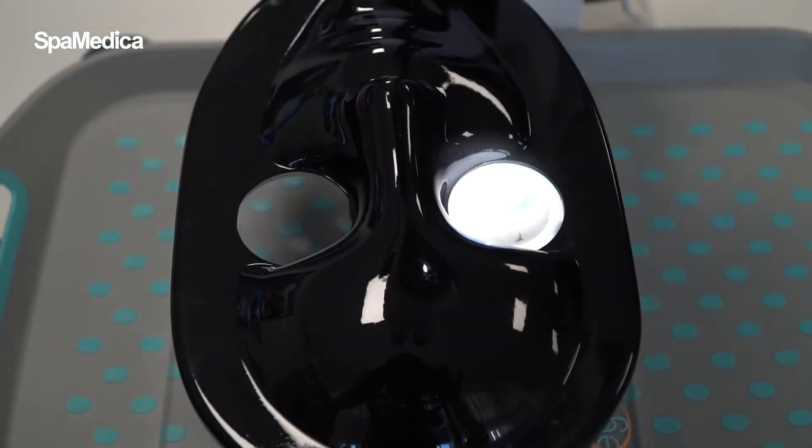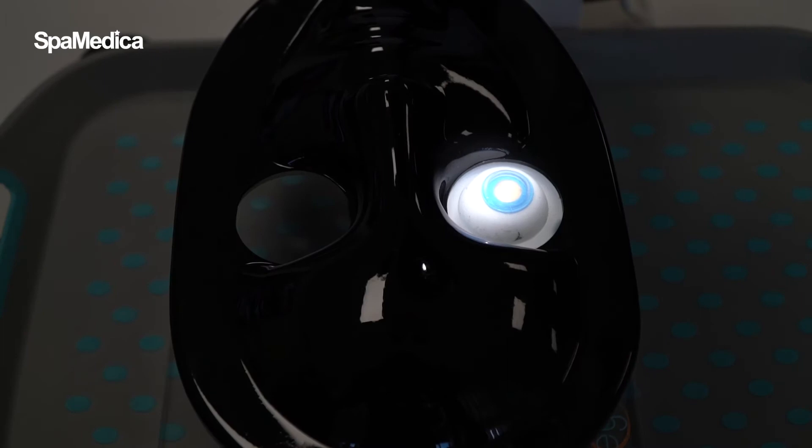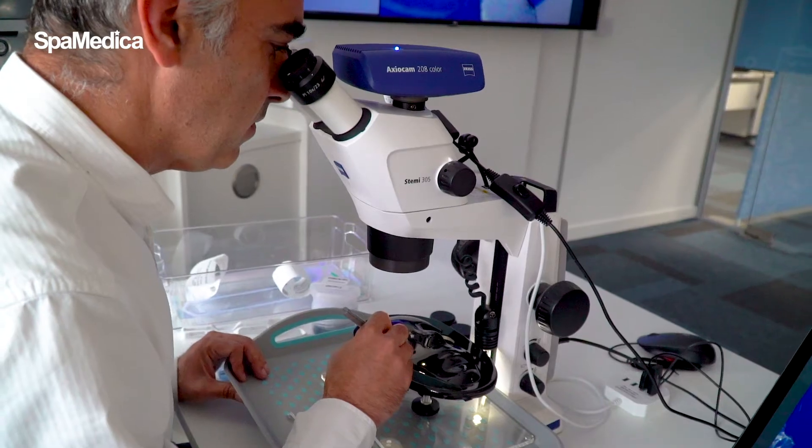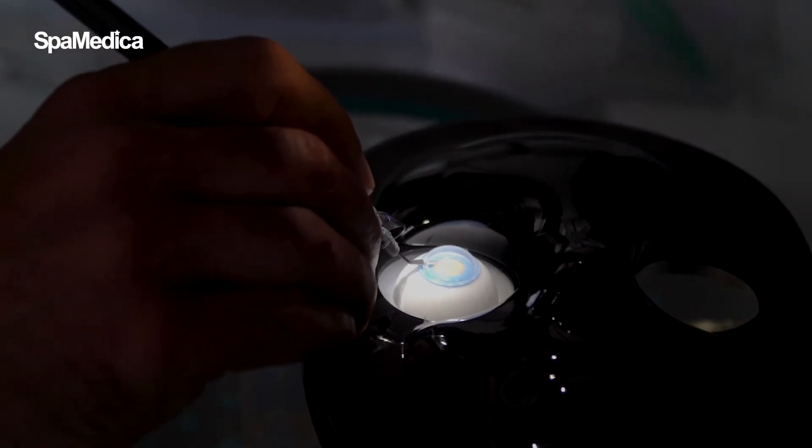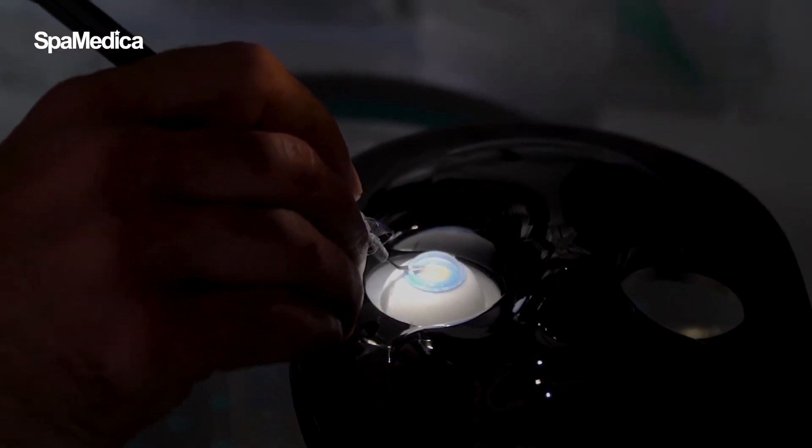Using a range of plastic eyes, the trainee doctor can perform all stages of cataract surgery, from the initial incision to insertion of an intraocular lens.